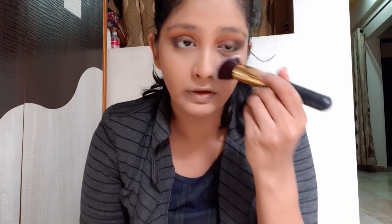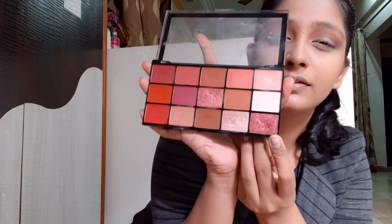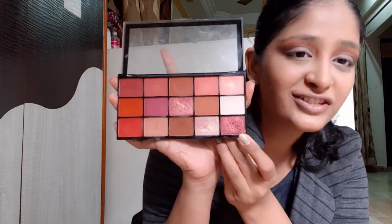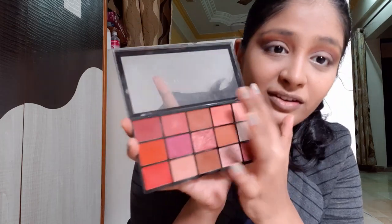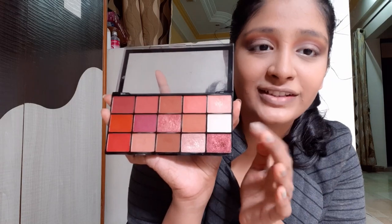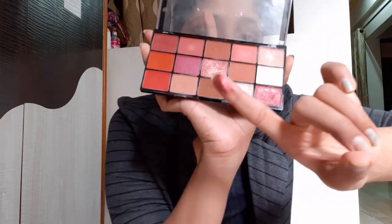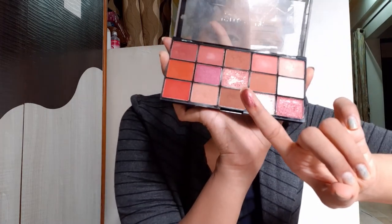Now I'll remove the baking — I should have done this a while back but I forgot. Then I'll be using this very bright red shimmer, which is my favorite from all the shimmers in this palette. If you see the pigmentation you'll know why I love it so much.